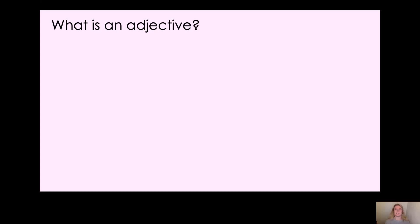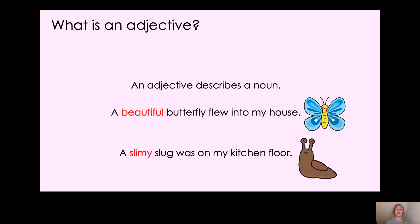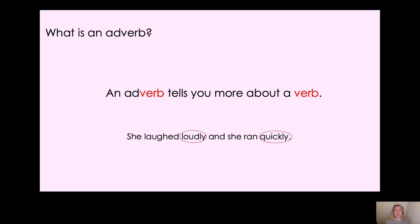Can you tell your screen what an adjective is? An adjective describes a noun. So for example, we could have 'a beautiful butterfly flew into my house,' or we could have 'a slimy slug was on my kitchen floor.' Those are all examples of adjectives — beautiful and slimy. Now, if an adjective describes a noun, what do you think an adverb does? There's a clue in the name. Pause the video and have a think. An adverb tells you more about the verb.